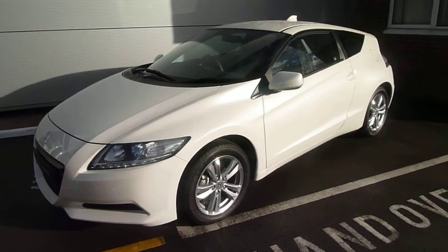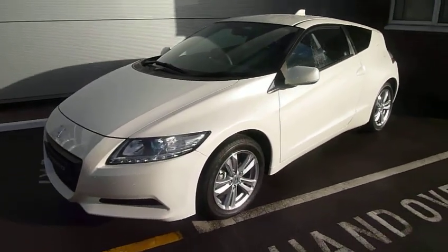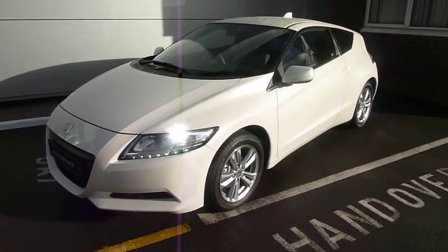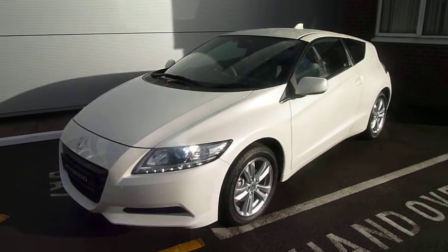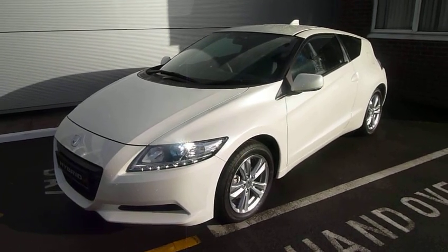It's never been a better time to own a Honda CRZ. If you'd like any more information about our offers or would like to arrange a test drive, please call us at one of our dealerships in Shropshire and Mid Wales in the JT Hughes Group, or visit our website at jthughes.com. Thanks for watching.